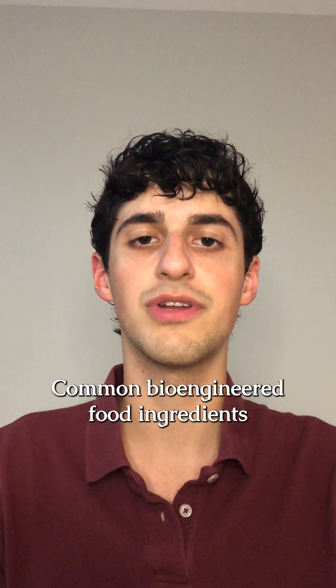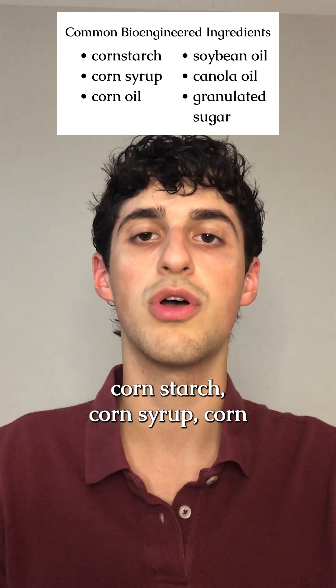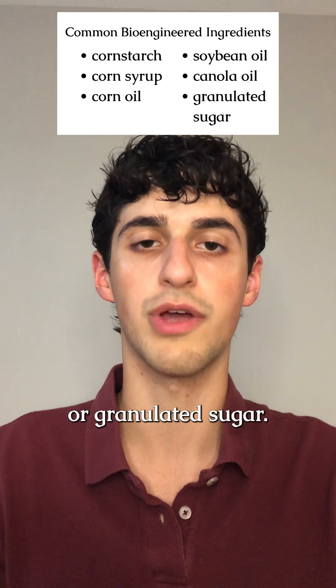Common bioengineered food ingredients according to the FDA include corn starch, corn syrup, corn oil, soybean oil, canola oil, and granulated sugar.